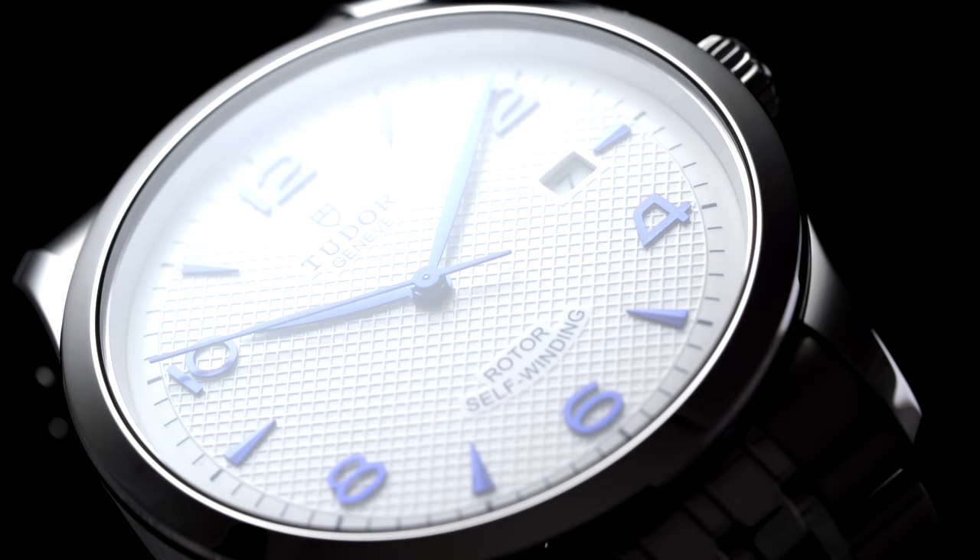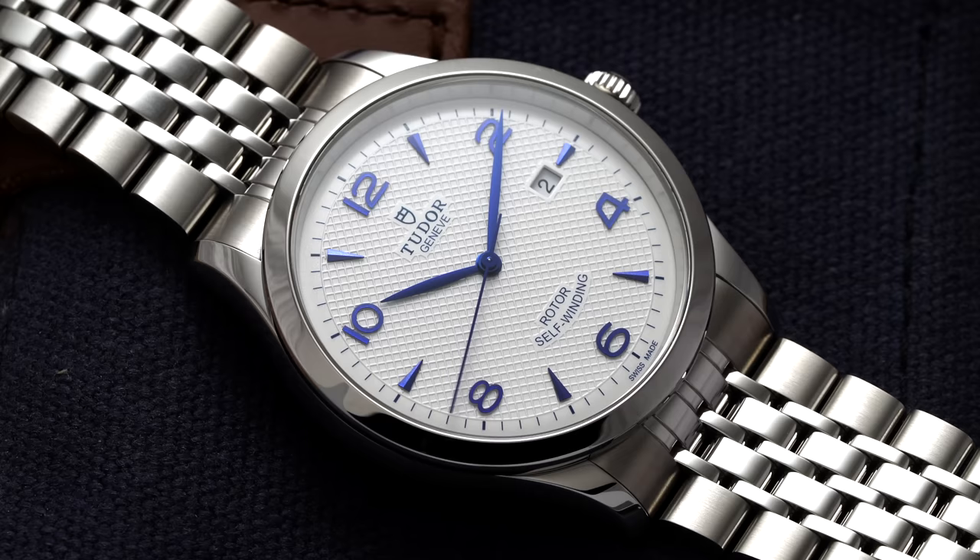Speaking anecdotally to this sample, this particular 1926 kept time at reasonable minus six to minus four seconds a day when testing across five different positions.